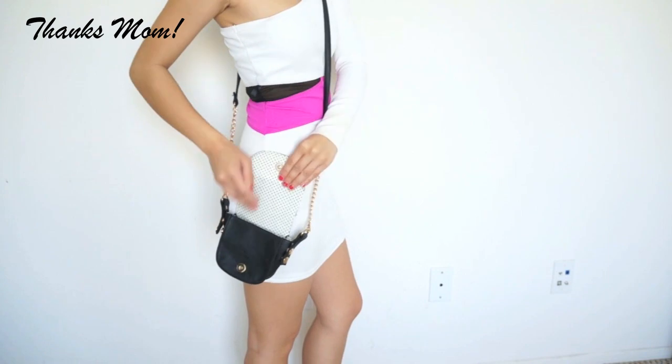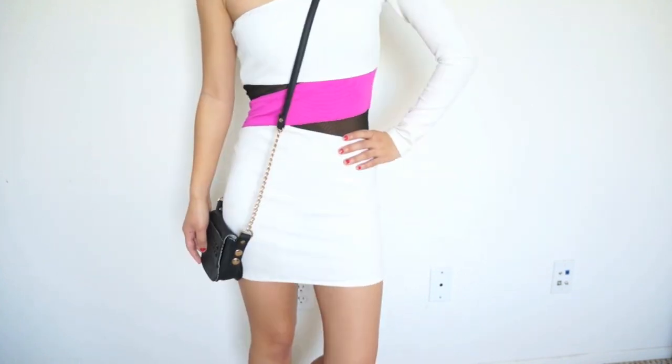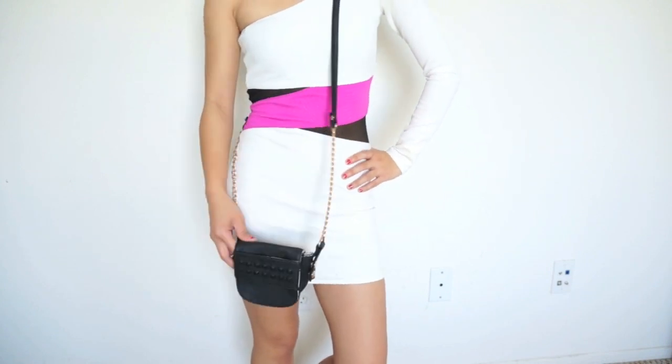This last bag is a gift from my mom and it's this cute little crossbody bag that is perfect for a night out because there's not a lot you can carry in it besides your cell phone, your ID, and a lipstick.